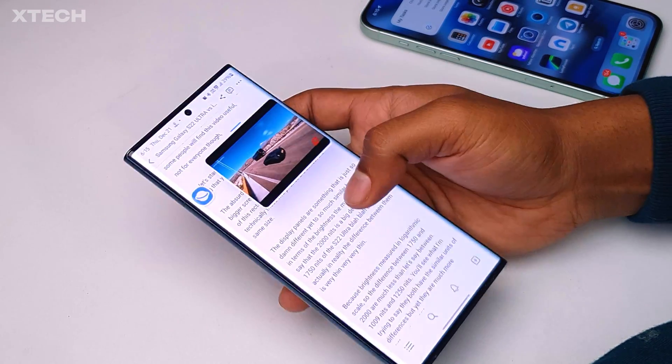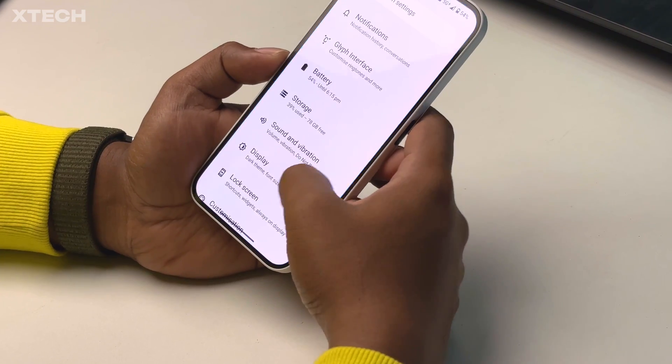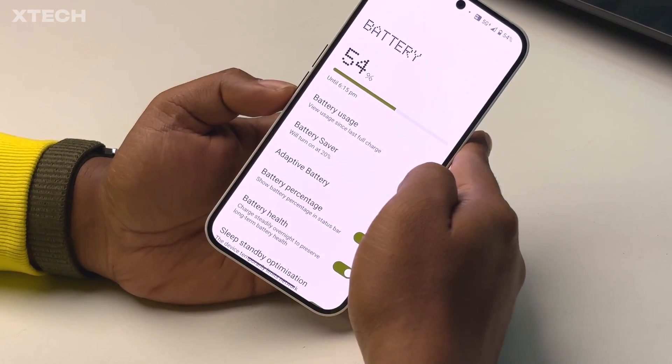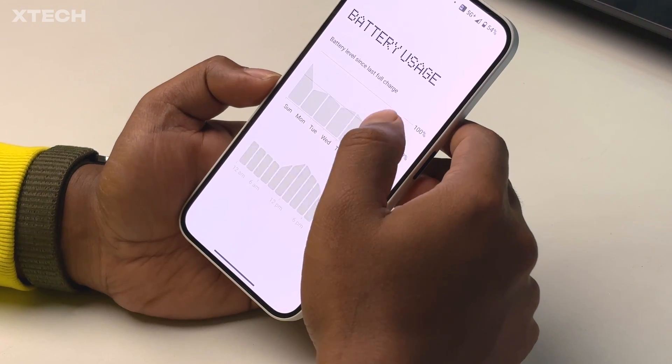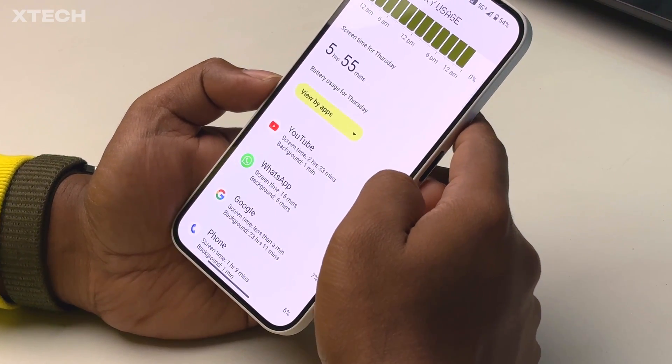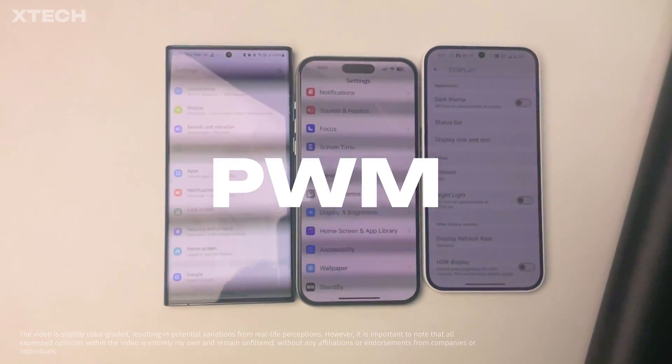The second point is what is more interesting. It also applies to only a few of us — about 10% of the human population according to some surveys. But that doesn't mean you are safe. Maybe you are not sensitive now, but you will become sensitive. It is called PWM.